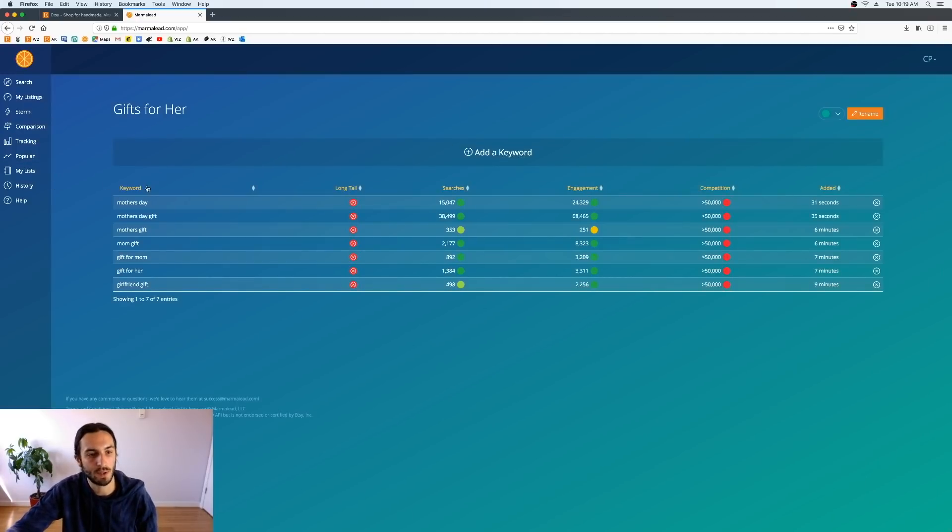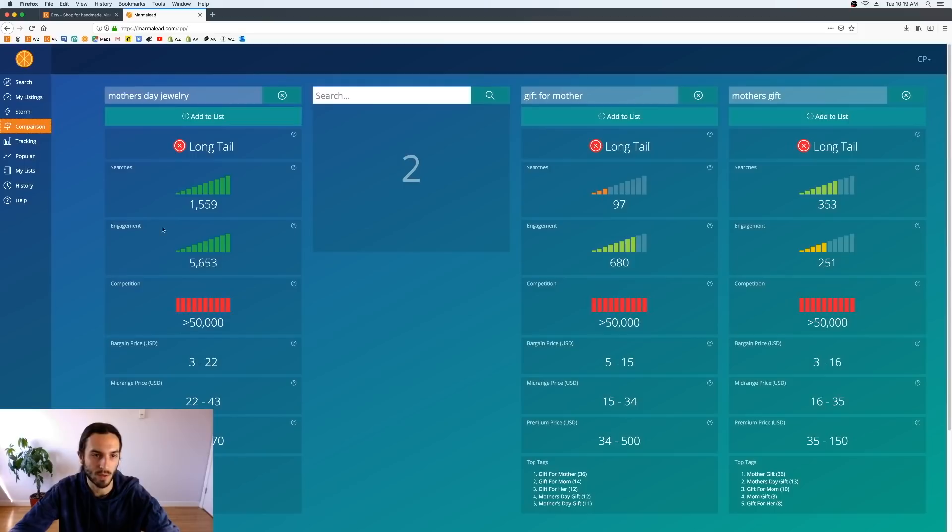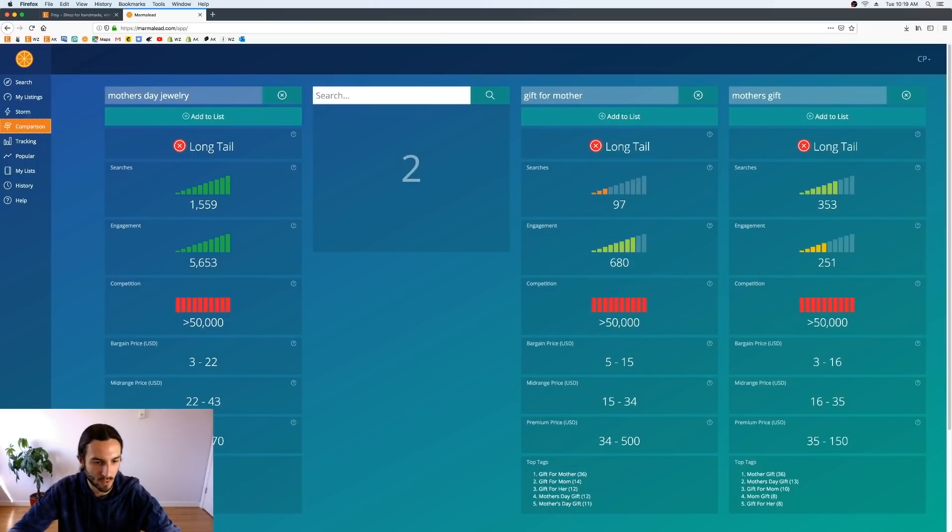Our list is kind of turning into a Mother's Day list and that's okay — that's what happens when you start researching a certain keyword. If I had started with 'gifts for her' and 'gift for wife' without using the cloud method and list building, I would have had no idea about this whole pocket of mother's Day keywords. Using the cloud leads you to discover related terms you wouldn't have thought of, like 'mother's day jewelry.'